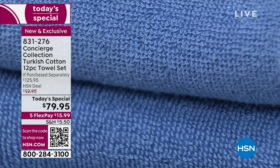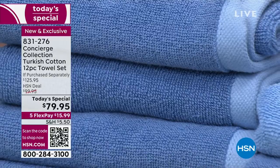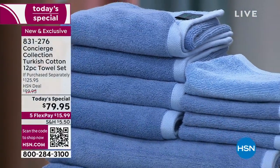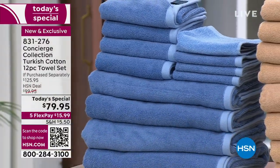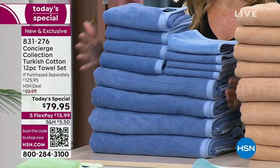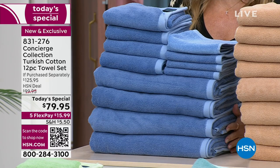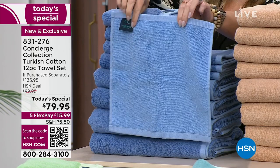It has been nearly two years since we had a Turkish cotton towel set, and we're doing one Today's Special from Concierge Collection all year long. You're looking at a 12-piece collection — four bath towels, four hand towels, and four washcloths — for $79.95. This is Turkish cotton, the crème de la crème, and we're going to dive into this unique dual-sided two-in-one colorway.